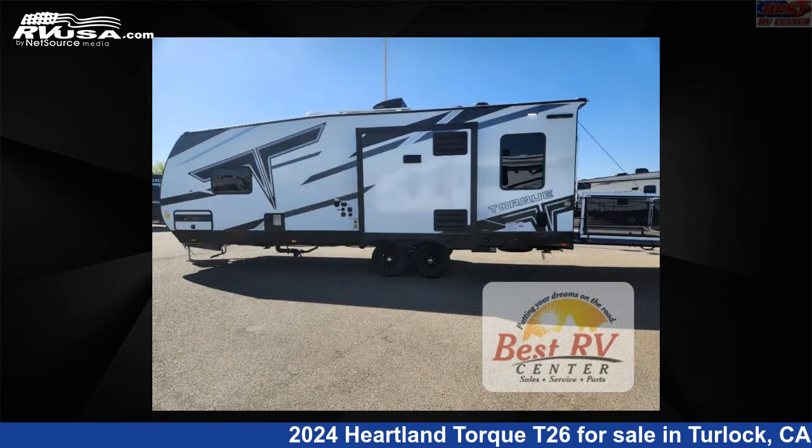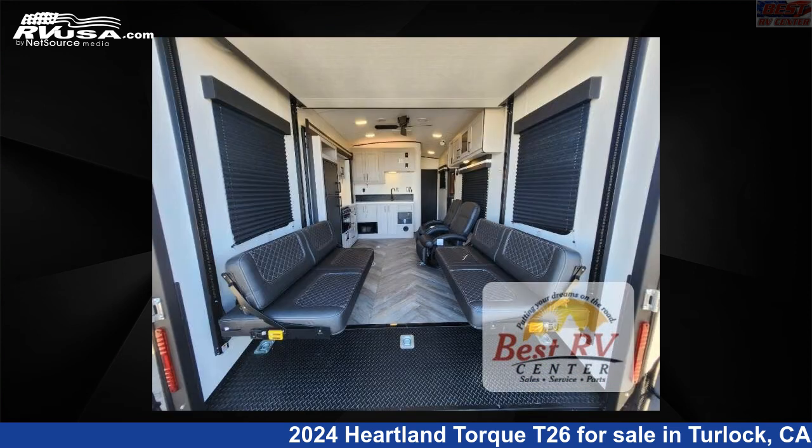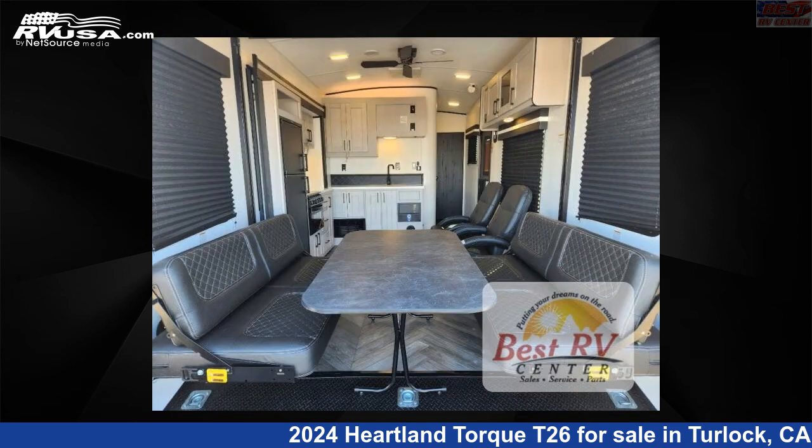This new Heartland is 30 feet 0 inches in length and features a NOLA interior, sleeps 6, slide out, and 98 gallons fresh water capacity. The floor plan layout of this toy hauler features a front bedroom.